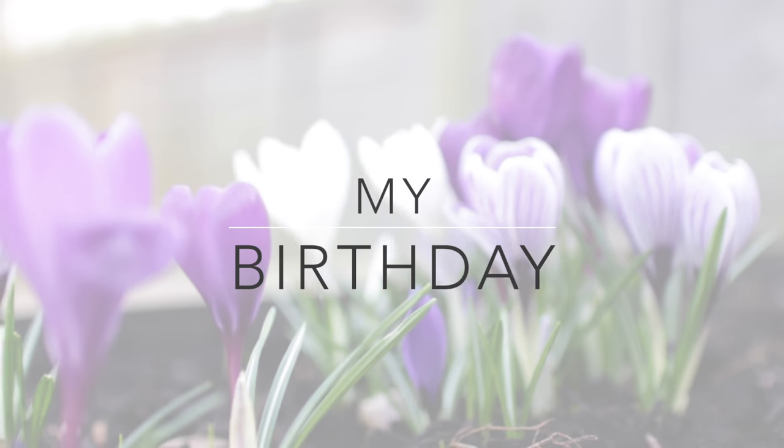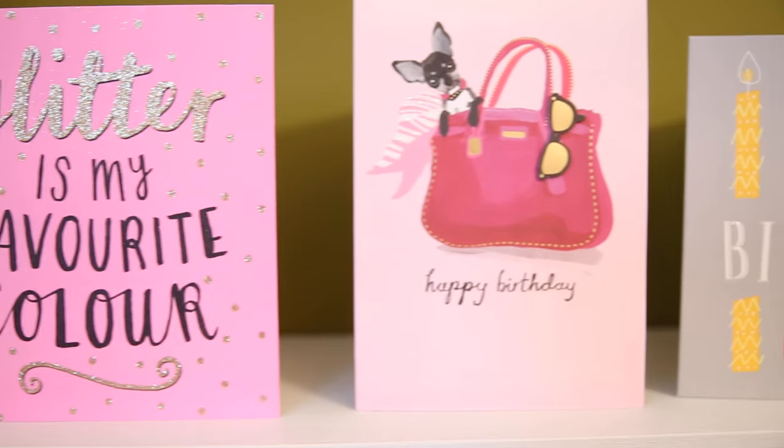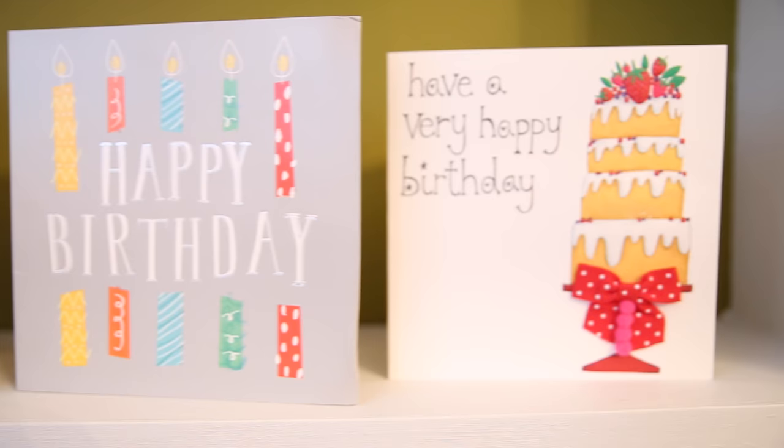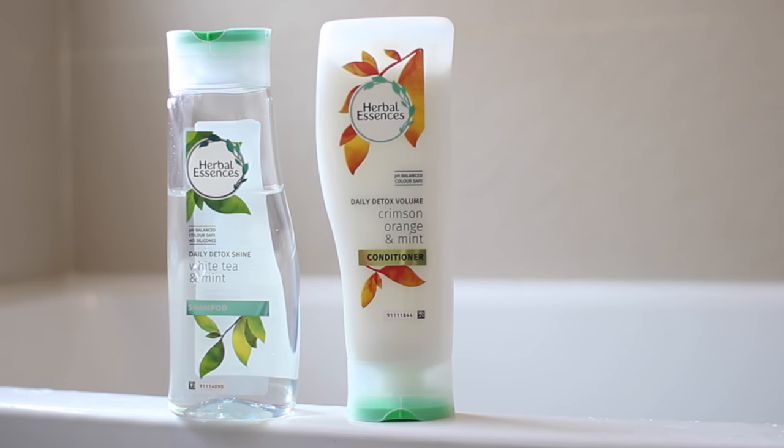Hey guys, this is going to be a really special birthday get ready with me. If you follow me on social media you'll know I had tonsillitis on my actual birthday. I was really ill, that's why I've not been able to upload. So a few days later I celebrated with the girls and this is what I got up to. The first thing I wanted to do was just make my hair look nice as I've been feeling so grotty.